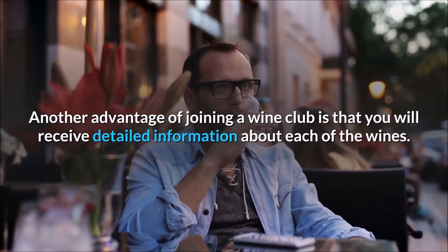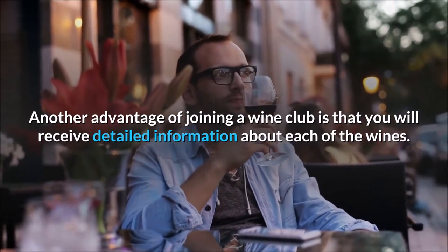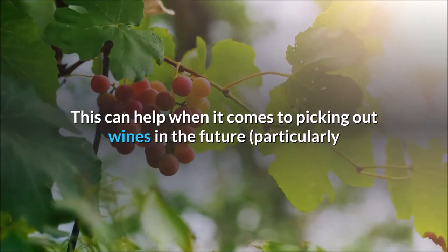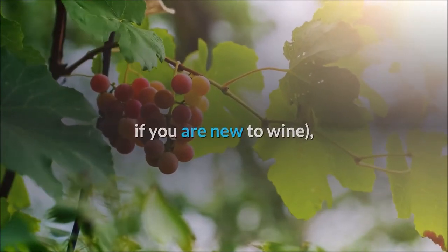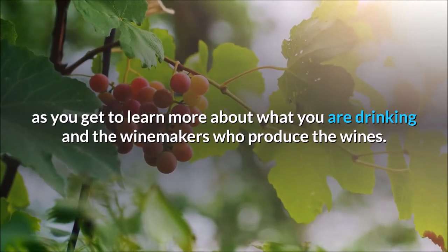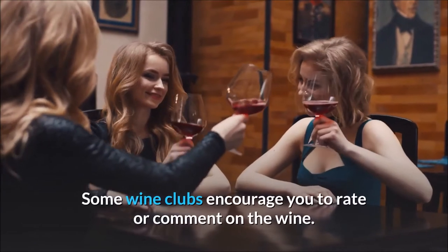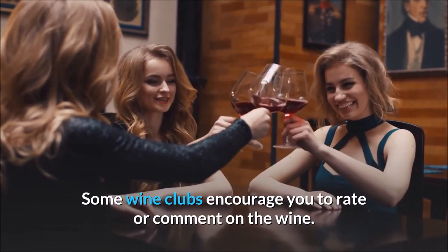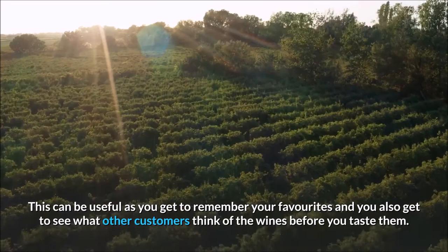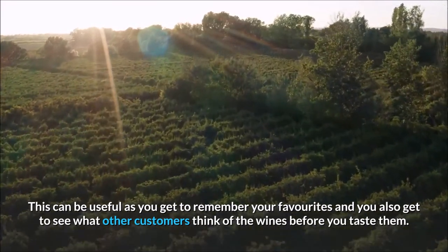Another advantage of joining a wine club is that you will receive detailed information about each of the wines. This can help when it comes to picking out wines in the future, particularly if you are new to wine, as you get to learn more about what you are drinking and the winemakers who produce the wines. Some wine clubs encourage you to rate or comment on the wine, which can be useful as you get to remember your favorites and you also get to see what other customers think of the wines before you taste them.